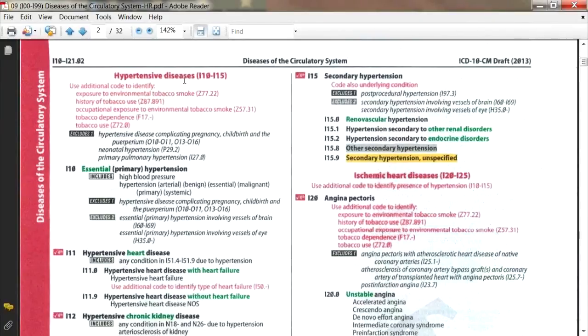We're in hypertensive diseases. The manual says to use an additional code for I10 through I15 to identify relevant conditions — for example, if the patient smoked, you'd add that code with the hypertension. Under essential primary hypertension, I10, you might notice 'benign' doesn't appear as a separate subcode. But look at the 'includes' note: it includes high blood pressure, hypertension, and benign.